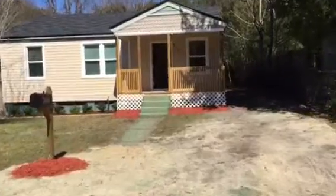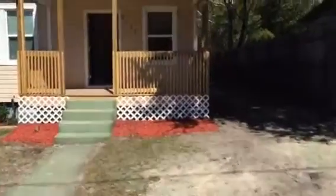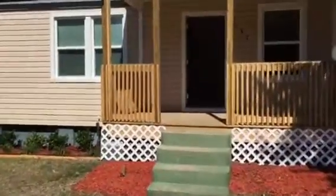As we walk up to the house, we'll point out what we've done to the place. This house has a fully fenced-in backyard and a storage shed.